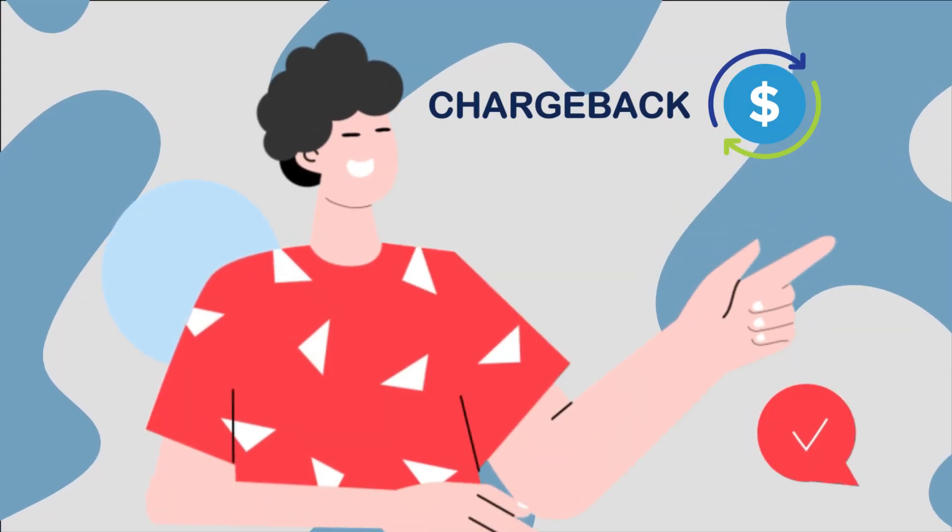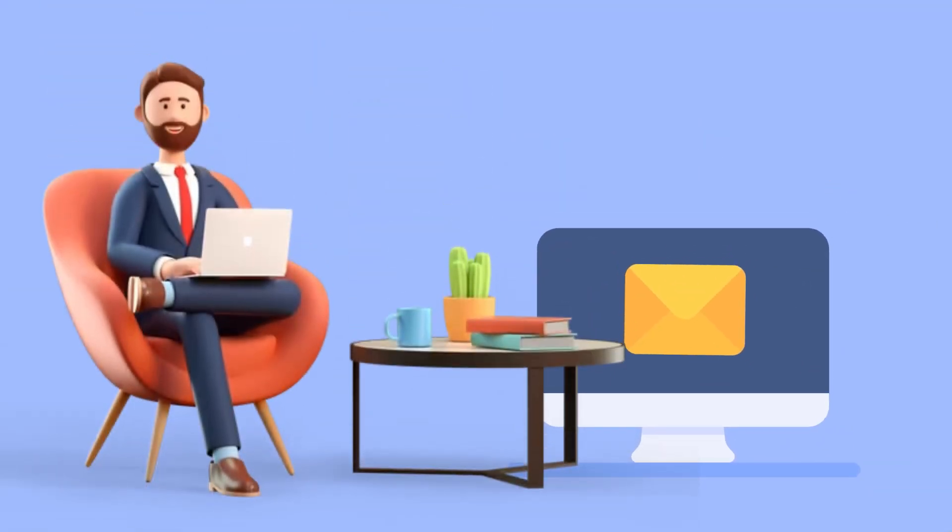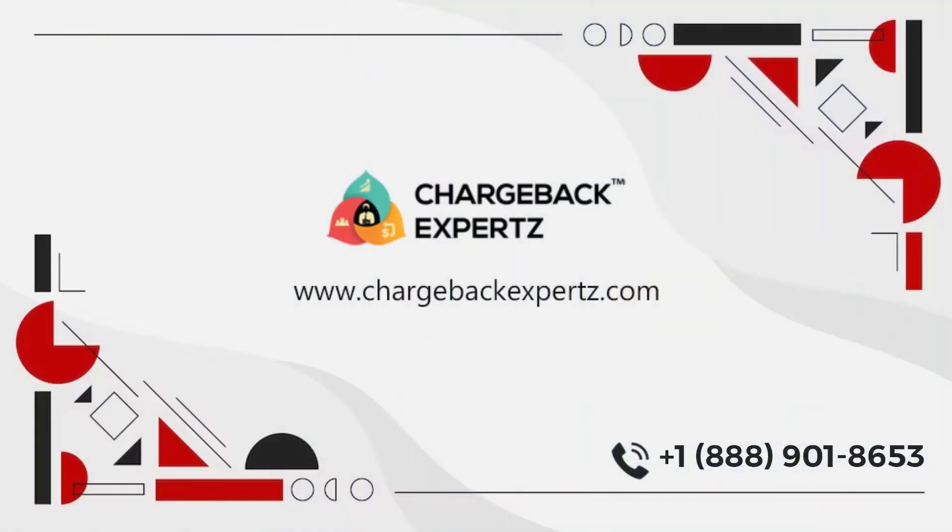How can I avoid this chargeback in the future? Always send an authorization request before processing a transaction. For more information about chargeback reason codes, click the link in the description.